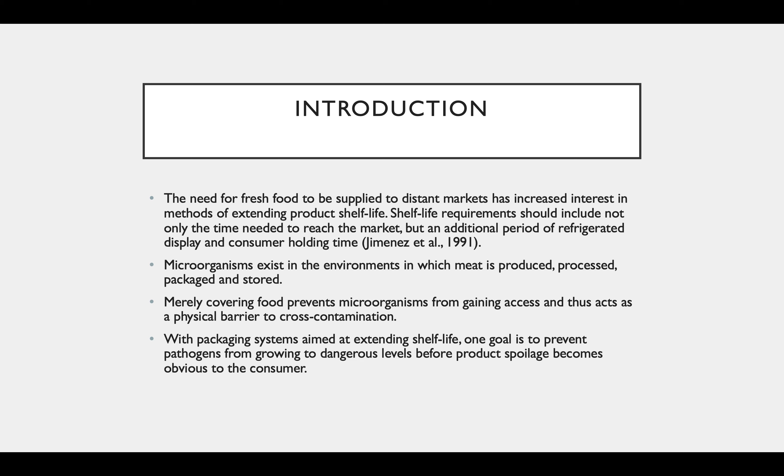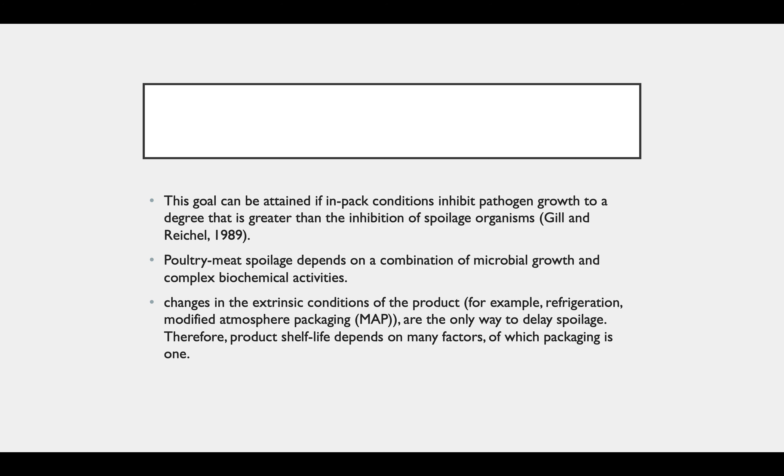Microorganisms exist in the environment in which meat is processed, produced, packaged and stored. Merely covering food prevents microorganisms from gaining access and thus acts as a physical barrier to cross contamination. With packaging systems aimed at extended shelf life, one goal is to prevent pathogens from growing to dangerous levels before product spoilage becomes obvious to the consumer. This goal can be attained if conditions inhibit pathogen growth to a degree greater than the inhibition of the spoilage organism.